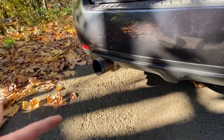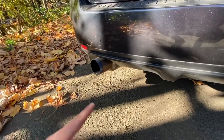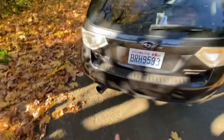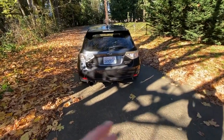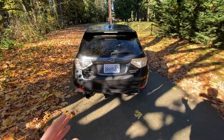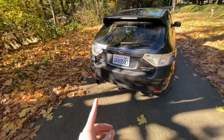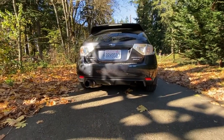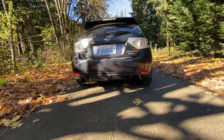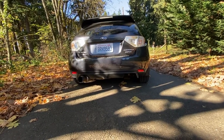Right here we have this giant single-exit exhaust sticking out. It's a full titanium Tomei — I think it's the T1 — single-exit exhaust that came on the car when I purchased it. Honestly, I love the way it sounds; I don't think I've ever had a better sounding exhaust, especially paired with that Subaru rumble. That said, I'm not a huge fan of the single-exit look — I feel like dual exits just fit and look better — but that's all personal opinion.